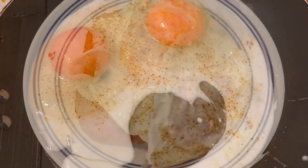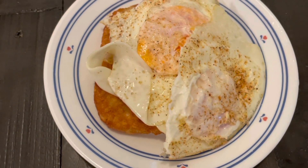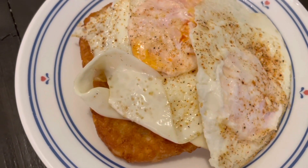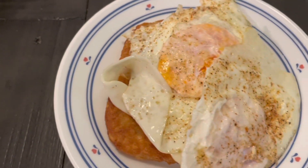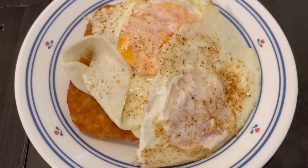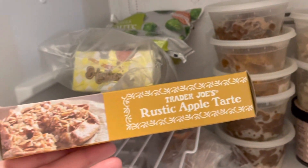The two pieces of bread I had left were moldy, so it's a change of plans. I'm using one of the Trader Joe's hash brown patties — these are four points, the same amount of points as the bread — and I've got two eggs, so this will be my breakfast.